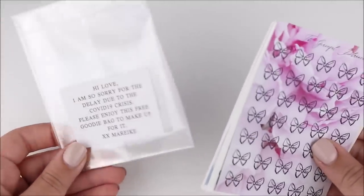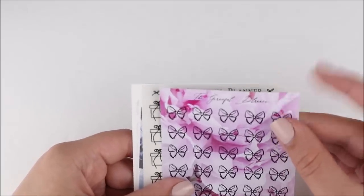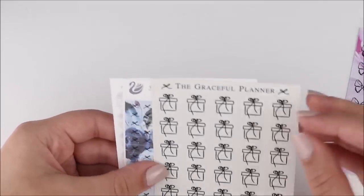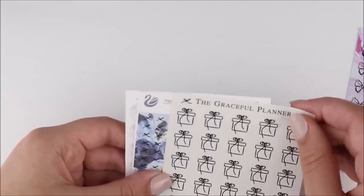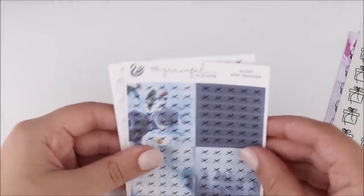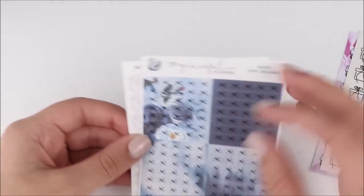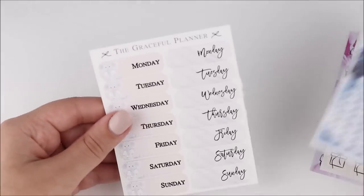The last shop I have to show you guys is The Graceful Planner — Marieke, I hope I'm saying that correctly. She included some grab bags for delays due to COVID, which I thought was really nice. There were these little bows on a pretty peony background, and then these little gifts. I wonder if I can foil these — that would be really cool. And then we have some headers, which are so pretty. Oh my God, I totally wish I'd used these with my Aquaholic kit because the colors are so similar. And then we also have some date covers, which is so nice. Thank you for that.